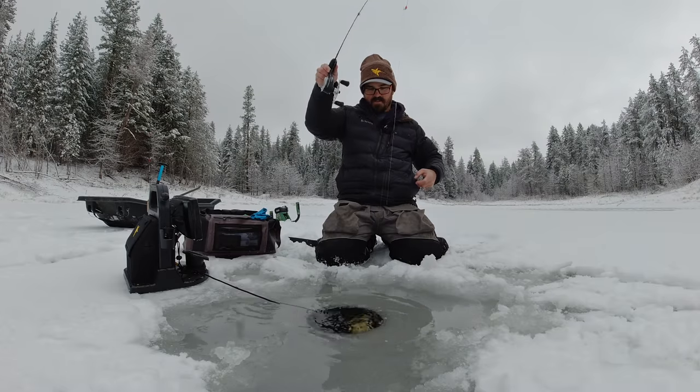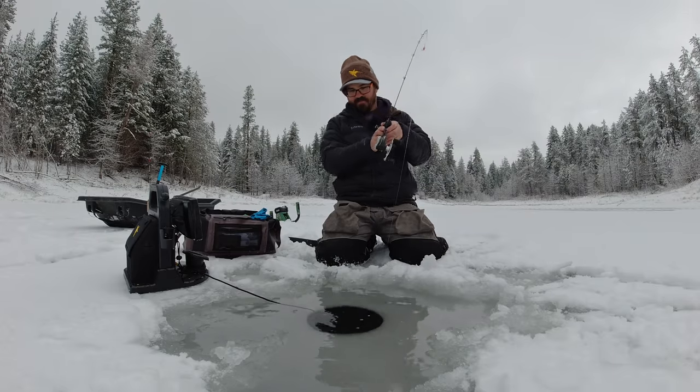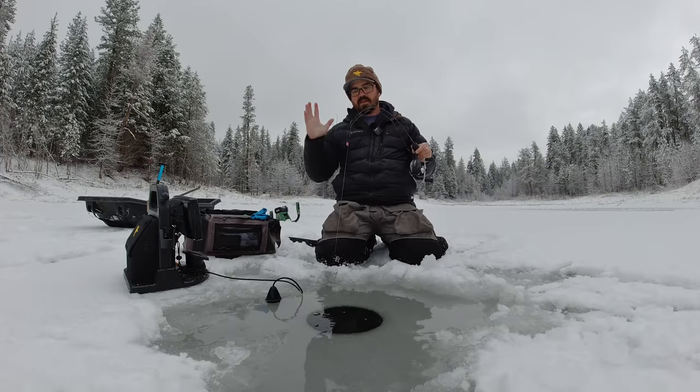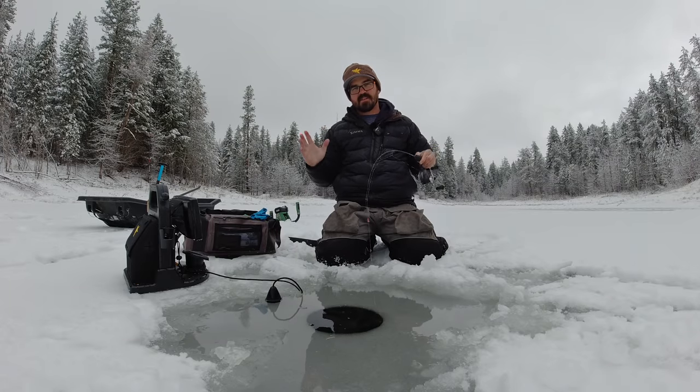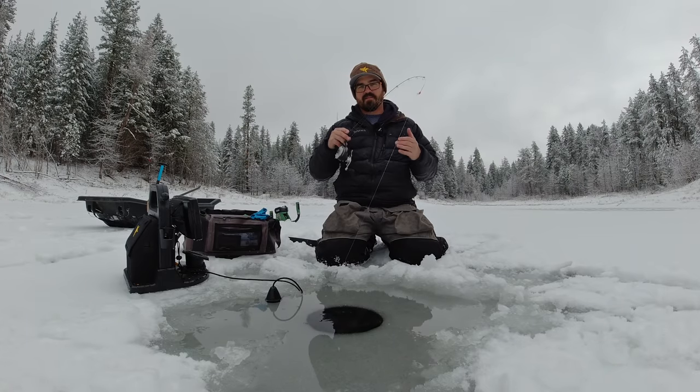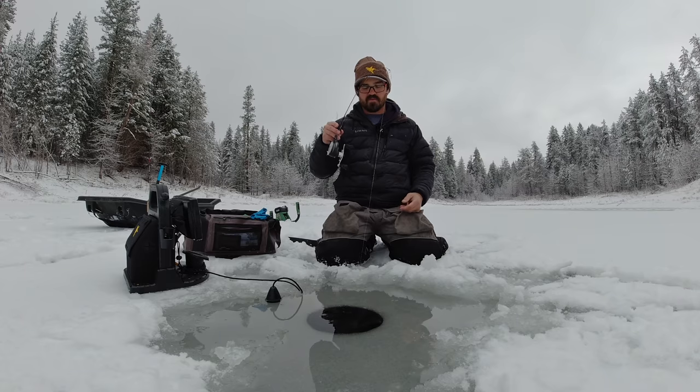Oh, there's a fish — that's a nice one, too. Big trout. All right, so today I'm going to go over some features of lakes that I look for when ice fishing to find big trout. Almost all the ice fishing lakes that I target for big trout have several things in common, and I wanted to go over some of those features today.